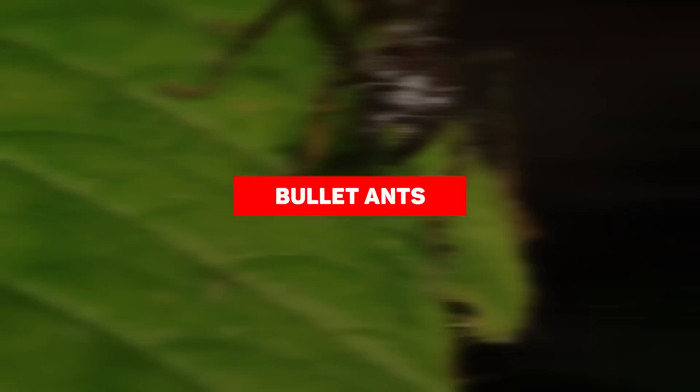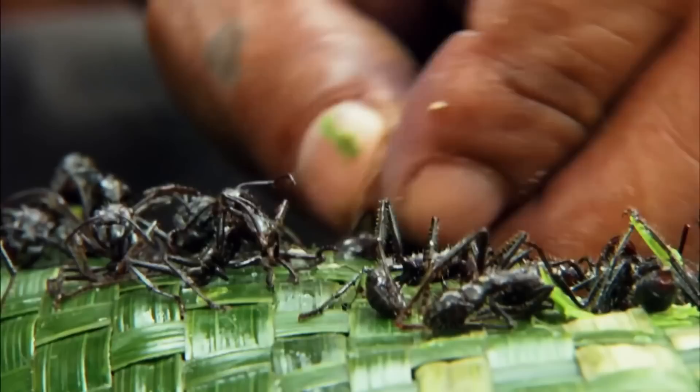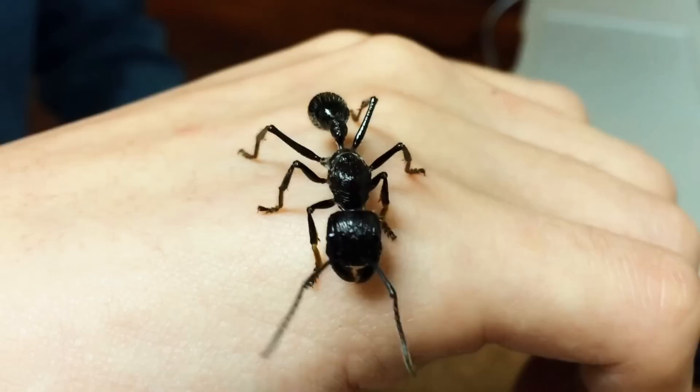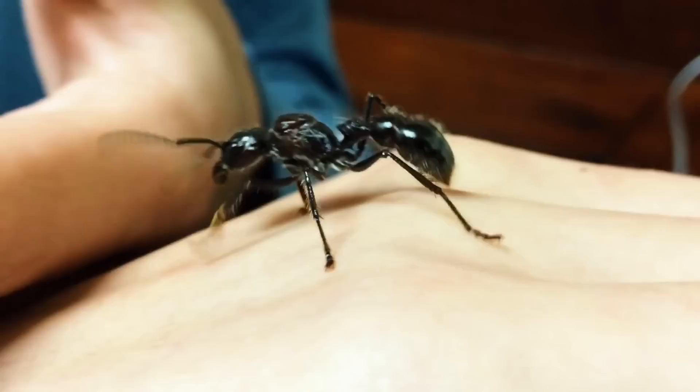Bullet Ants. One common thing with ants is that they bite whenever they feel threatened, and the bullet ant is no different. This angry little ball of insect will defend itself from its predators, giving you a bad sting and a lot of pain. However, bullet ants go the extra mile of having one of the most painful ant stings in the entirety of the world. People liken the sting of this ant to an actual bullet shot. They're primarily found in humid lowland rainforests in Central and South America, and these creatures like to mind their own business — they wouldn't bug you if you pretty much left them alone, but since humans never seem to listen, these pests won't hesitate to protect themselves.